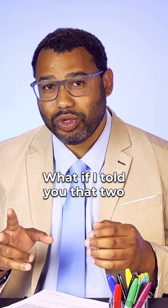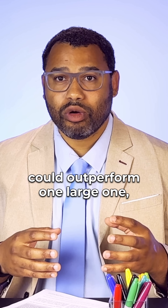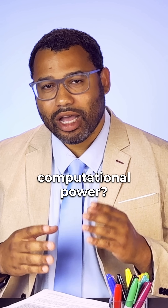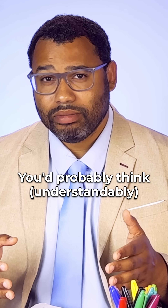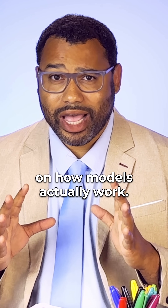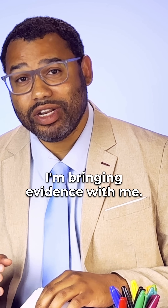What if I told you that two small neural networks working together could outperform one large one, all while using less computational power? You probably think, understandably, that I don't have a solid grasp on how models actually work, and that's fair. But here's the thing — I'm bringing evidence with me.